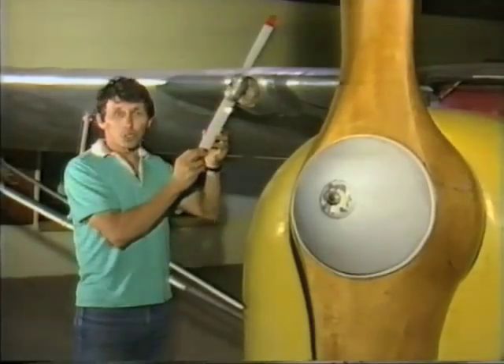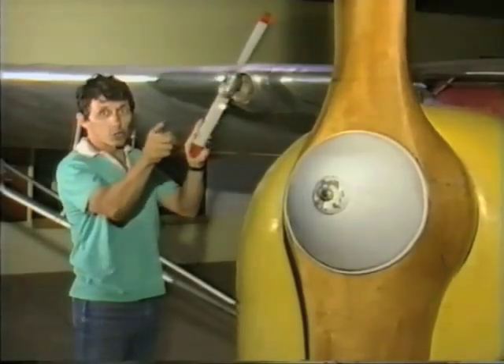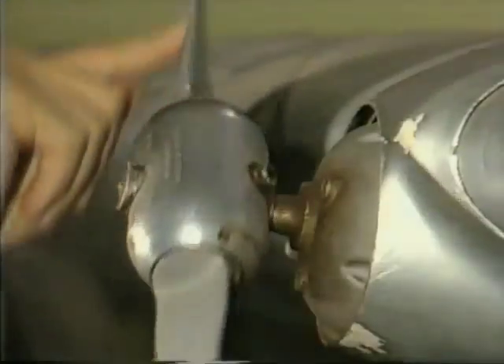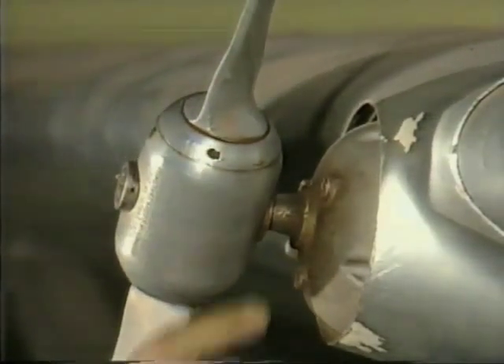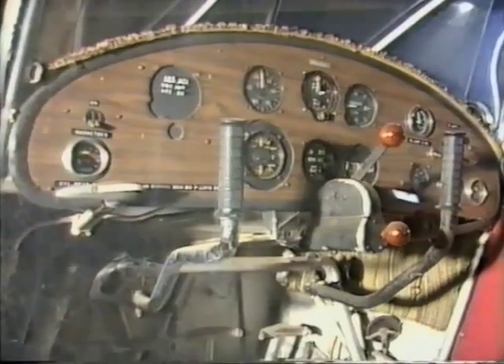It's called a constant speed windmill, and it's actually forced to rotate by the wash from that propeller — the air rushing back from the main propeller. As it spins around, you can see that it's attached to something back here: that's a generator. It produces electricity for all of the instruments in the plane.